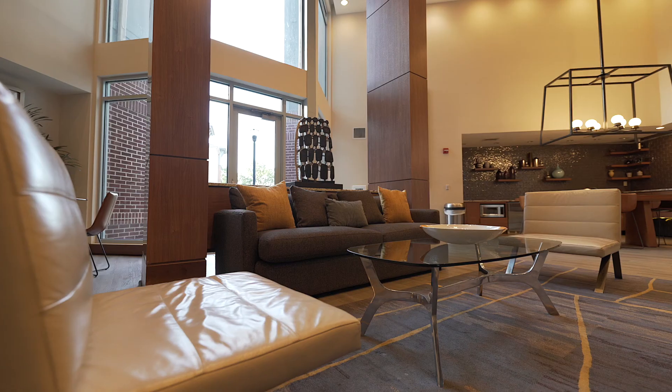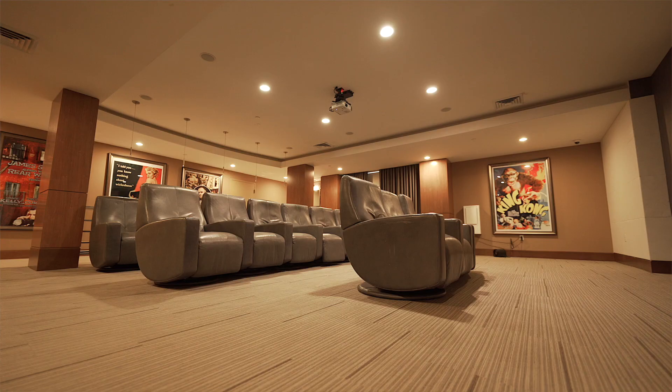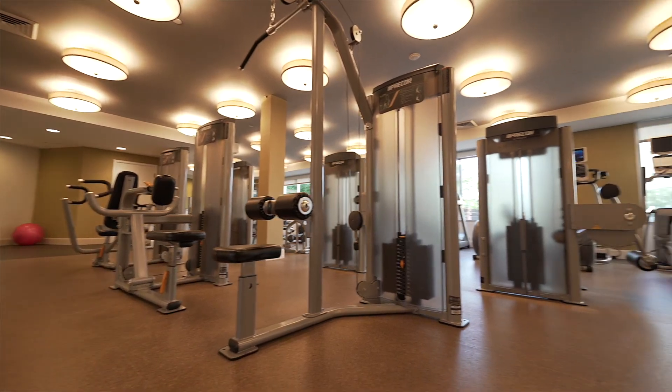Now that I've taken you on a quick tour of all of our amenity spaces, I would like to take you on a tour of our neighborhood.